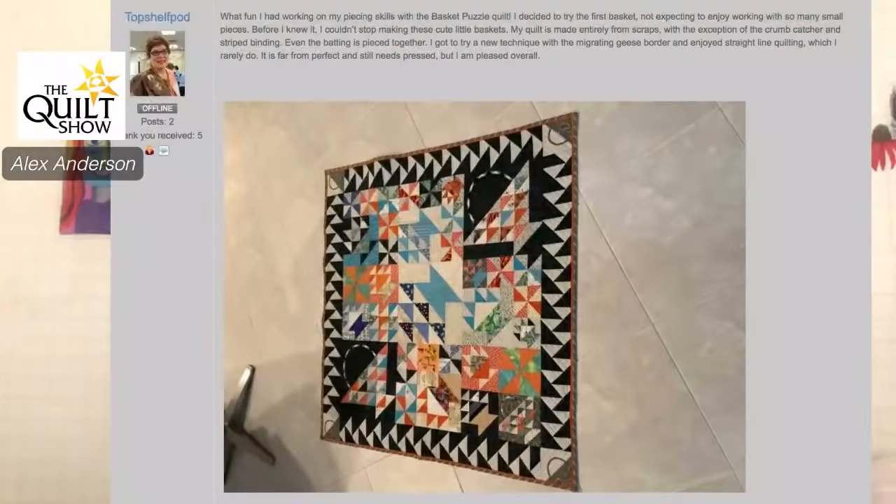Then this is Top Shelf — love your name. This was completely a scrap quilt. She said with the exception of the crumb catcher and striped binding, even the batting was pieced together. She got to try the new technique — the migrating flying geese border. I've never done that, and I'm going to tell you right now you should be very pleased. That's super fun. And I want to know why you call yourself Top Shelf — that's hilarious.